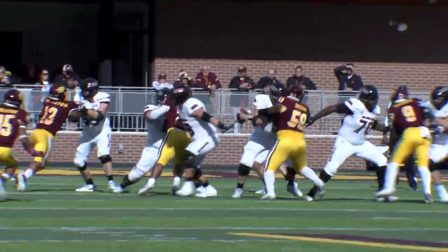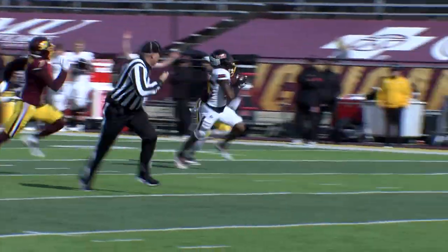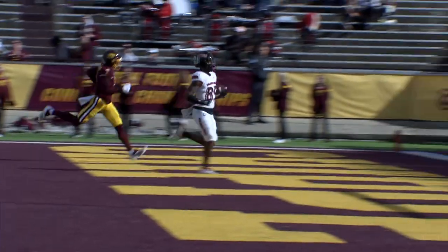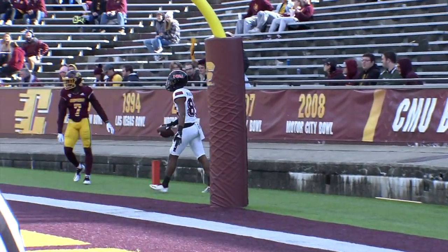It'll be fourth down. Little play action pass. Lombardi's going to long throw it. It's caught — that's Rudolph in stride at the 20, down to the 10, to the 5, and he high steps into the end zone. Trayvon Rudolph.